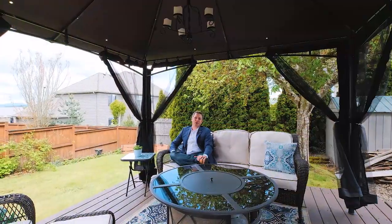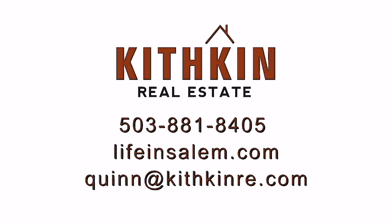If you have any questions about this home or would like to set up your own private tour, you can contact me with the information on your screen or find me on Facebook.